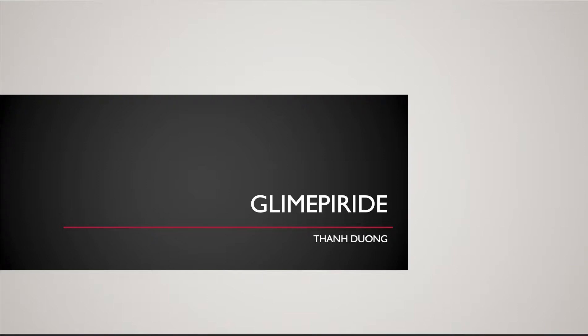Hi, my name is Thorn. I'm a 2021 Pharmacist Candidate. My presentation today is about a drug named glimepiride.